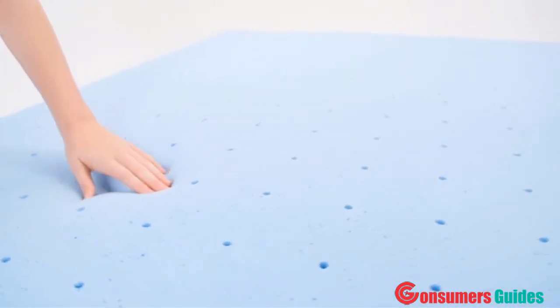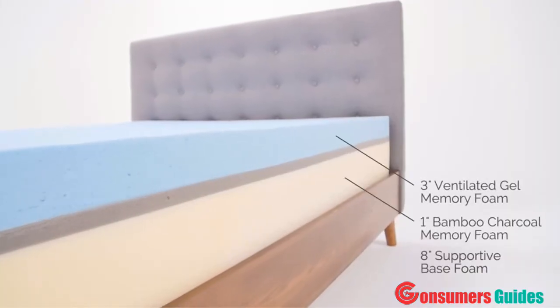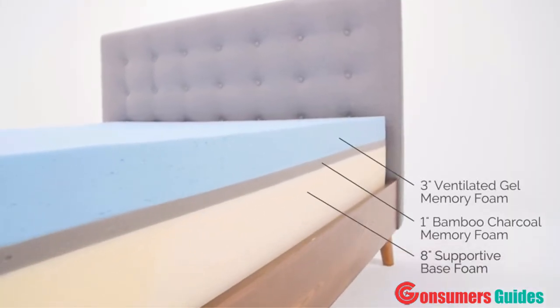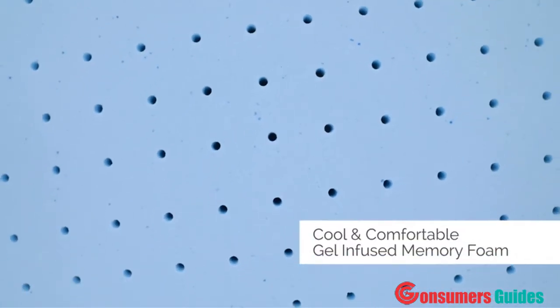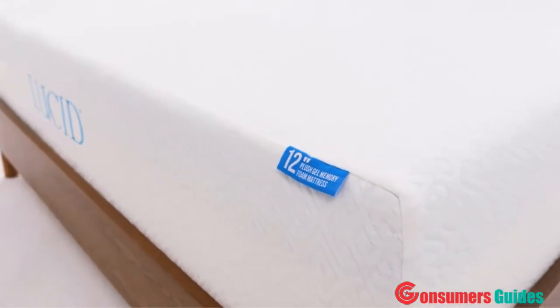The 12-inch profile looks great, is durable, and we find that it will provide us the support we need for a long time. The cooling gel really helps us stay at a comfortable temperature — we never feel like we're too warm. Since we've been sleeping on this mattress the last two years, we've had some of the best nights' sleep of our lives. We would recommend this to you or any of our friends.